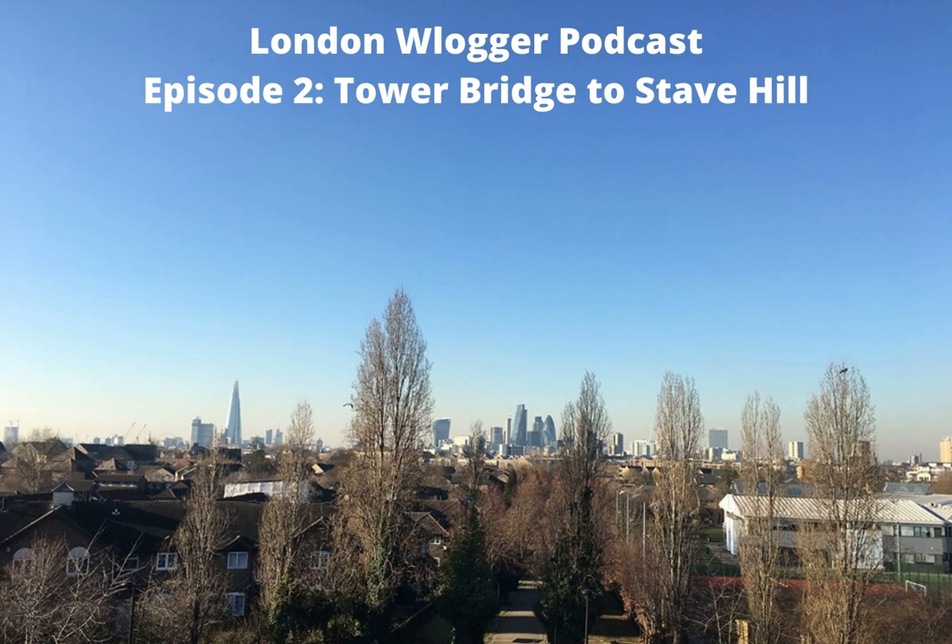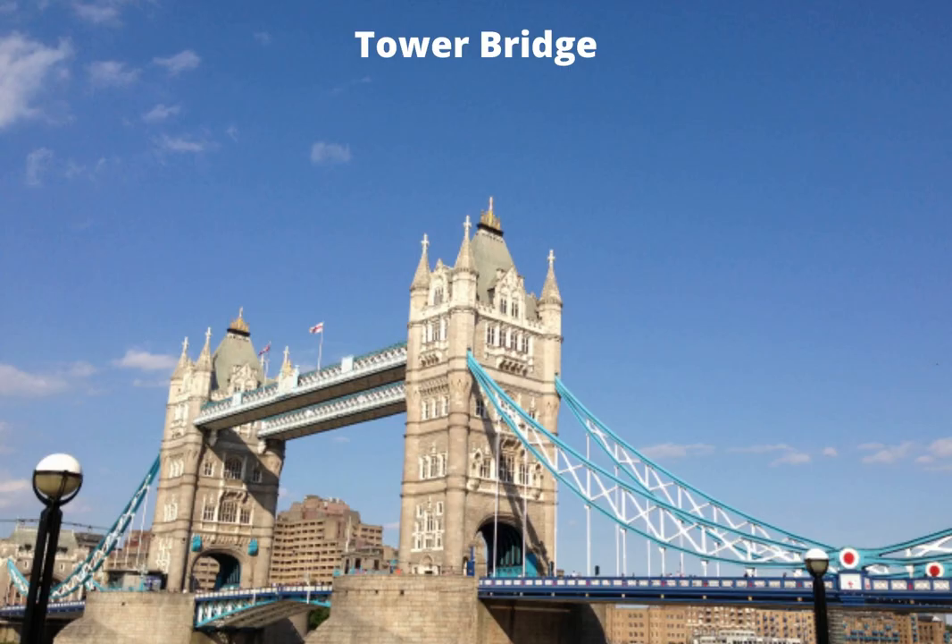To follow the Tower Bridge to Stave Hill walk, you can find it at www.londonvlogger.com, where you can also find all my other walks. But first, let's begin the walk by starting at Tower Bridge, which isn't just recognisable to Londoners, but people from across the world.